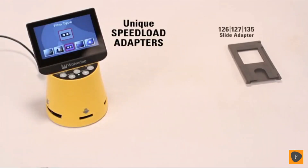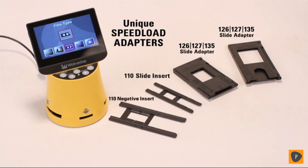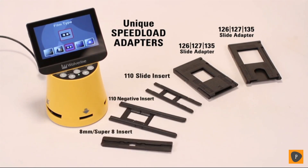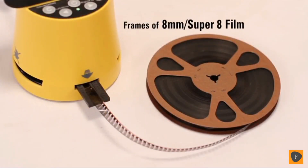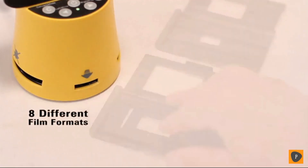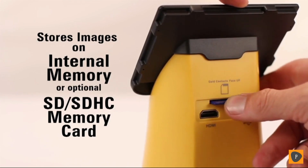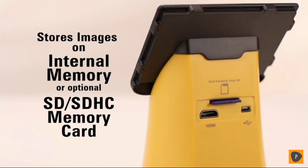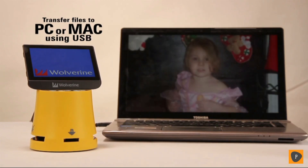Using the F2D Titan's unique speed load adapters, 35mm, 110, 126, 127, 135, and APS slides and negatives can be converted, as well as frames of Super 8 and 8mm film — eight different film formats. It stores your digital images on an internal memory or optional SD/SDHC card slot, and it easily connects to any PC or Mac to offload the files.